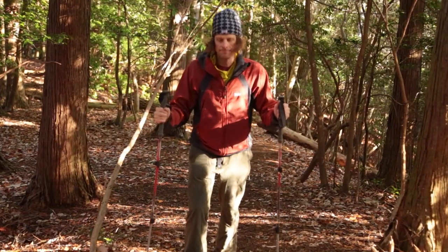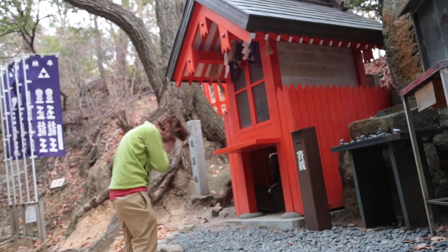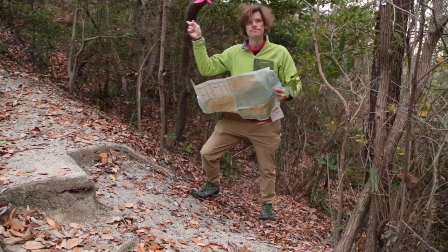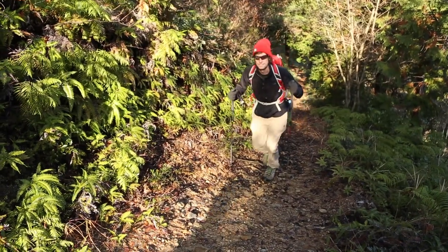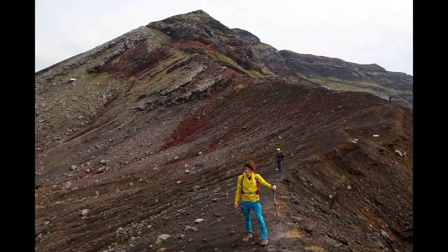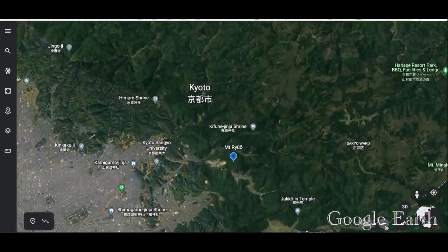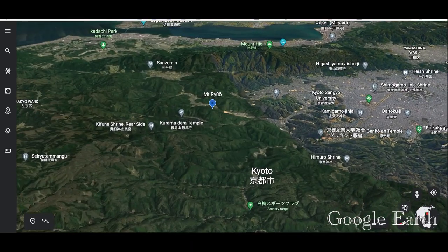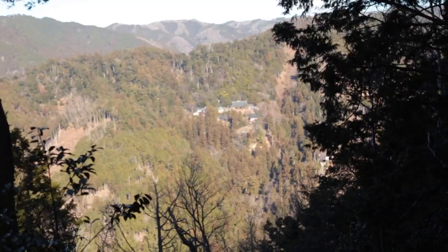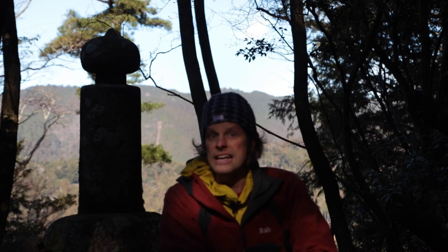Hi everyone and welcome to How Did I Get Here? Today I join you from the summit of Mount Ryuo. Mount Ryuo is a 500 meter high peak in northern Kyoto city, just opposite of Kurama Temple. It's a tranquil peak with splendid views and a very beautiful forest, especially in the early morning light. How did I get here? It's time to find out.